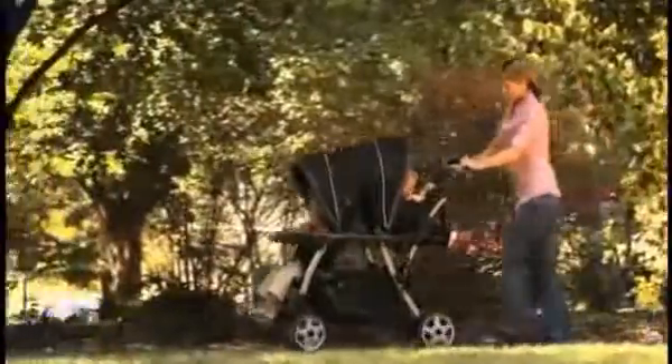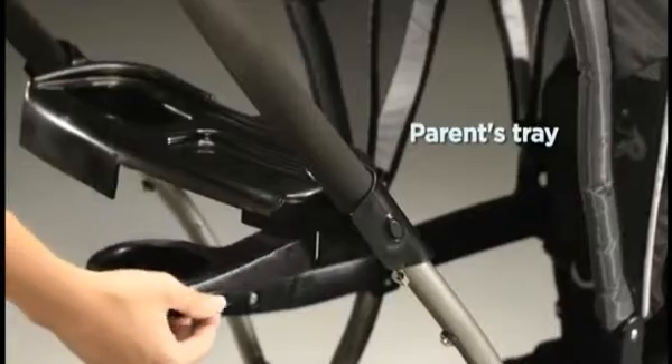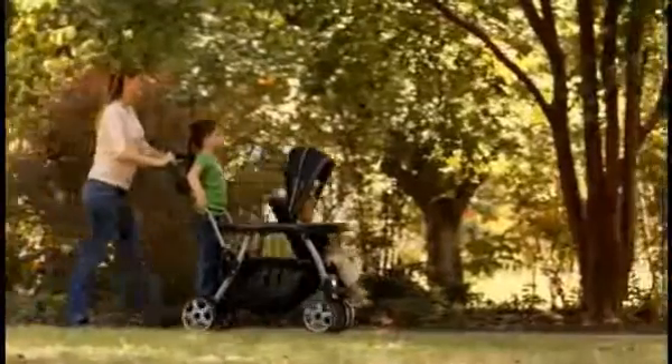Stroll with ease with your two little ones, with a one-hand fold and a parents' tray with pivoting cup holder. The ready-to-grow stand and ride stroller — the most versatile stroller.